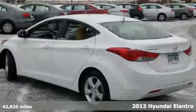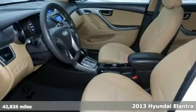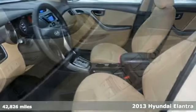Here is a 2013 Hyundai Elantra. You'll love it, or return it. It features traction control, ABS, multiple airbags, and power windows and locks and mirrors.